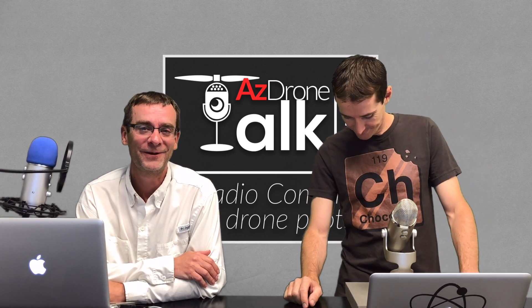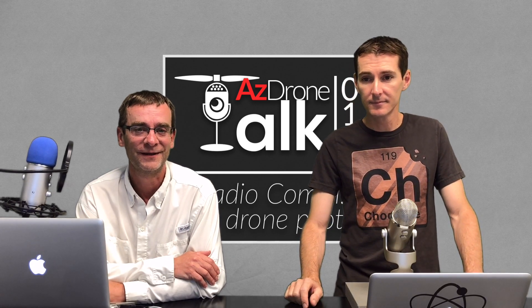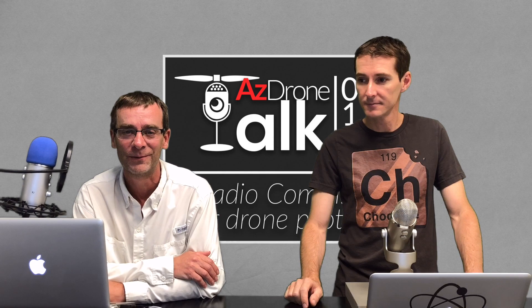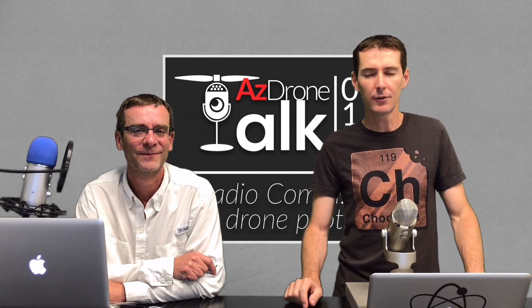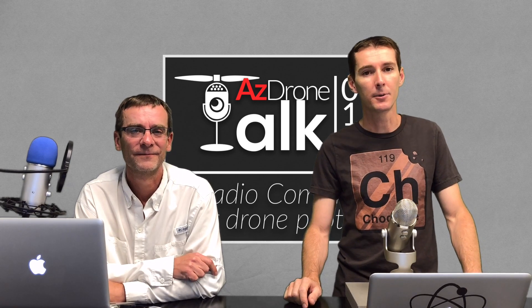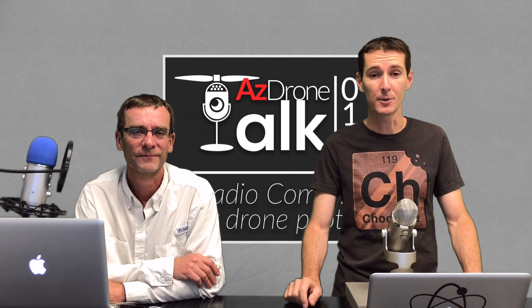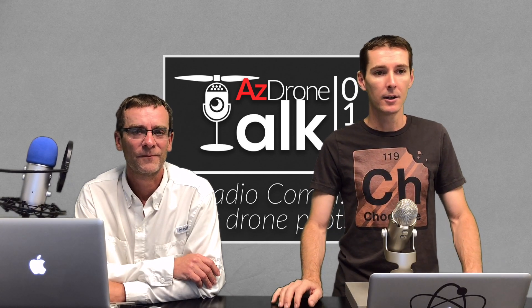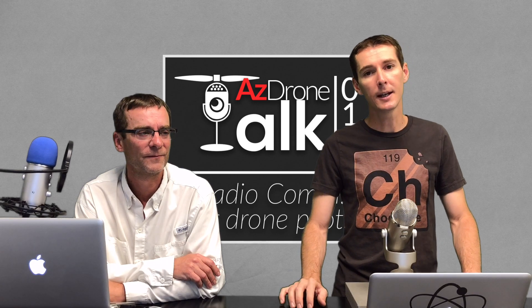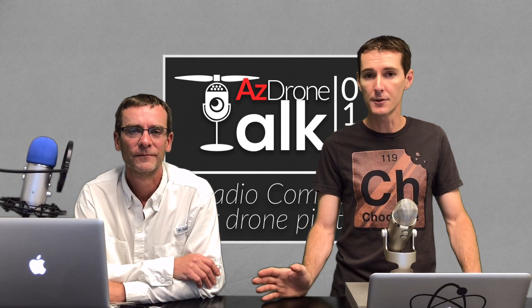Today we're going to be talking about radios, radio traffic, and air traffic control. The reason I wanted to bring this up is because recently on several forums there were a lot of questions about radio communication. It felt like that topic was pretty hot, so I wanted to discuss radio usage, what we can and cannot do as drone operators, and what you should be using a radio for.